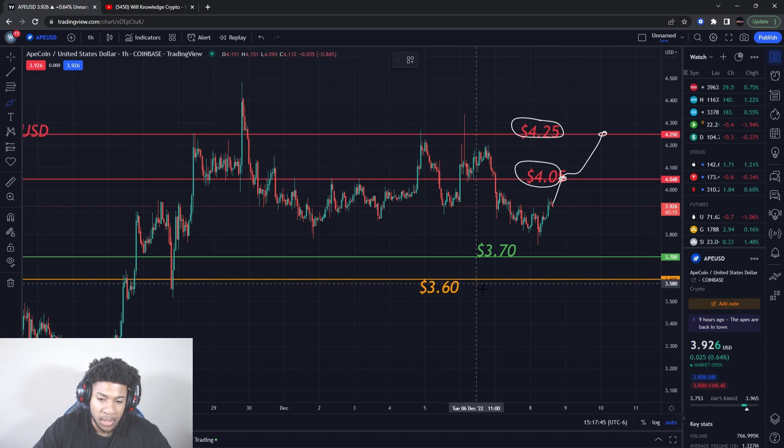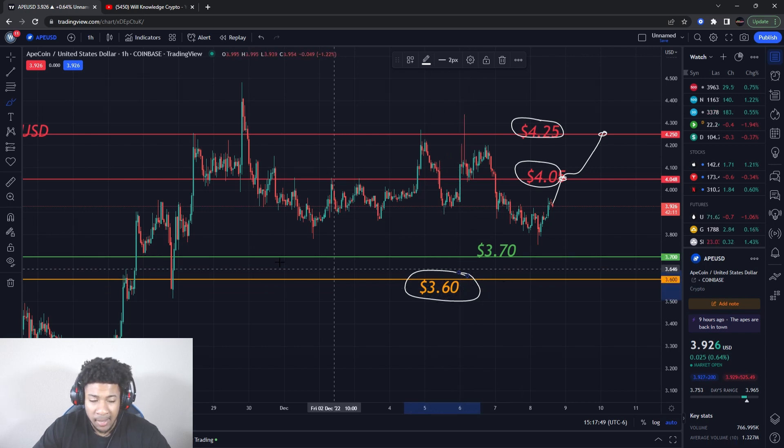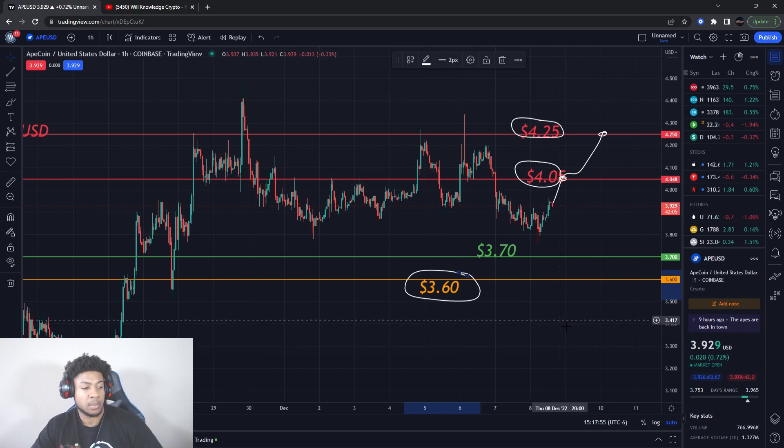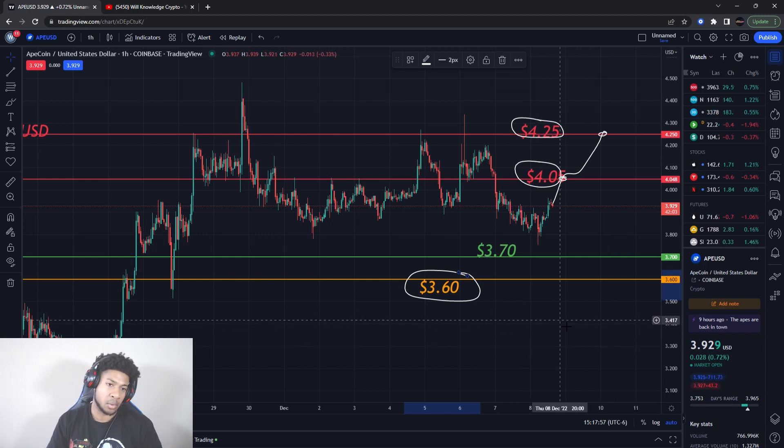This is a very significant level on the downside — we do not want that to break. If it breaks three-sixty, it might be time to sell ApeCoin, because I could see a bigger pulldown coming and you could just get ApeCoin at cheaper prices. I also believe ApeCoin will have a nice run — I don't think the community is going to let it go down too low. The ApeCoin community is pretty strong.